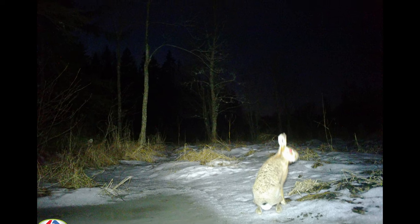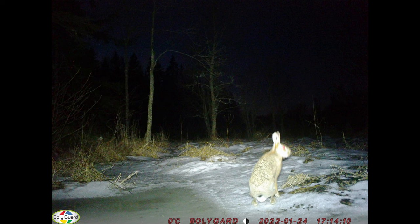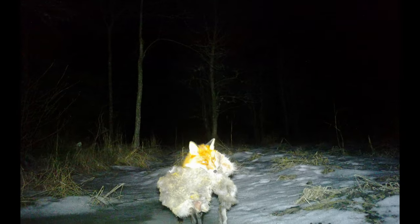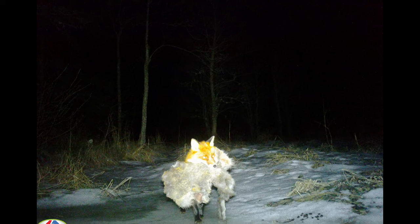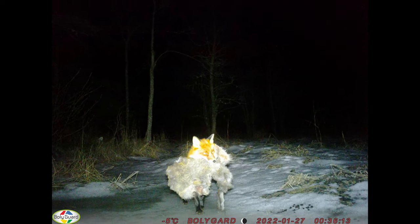Sadly, no photo of the lynx. But I did get a whole bunch of photos of the European hare. And as is often the case — when you find the prey, you will also find the predator. In this case, a red fox who caught a European hare.